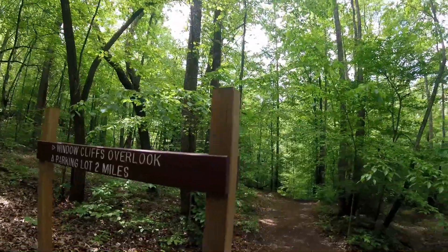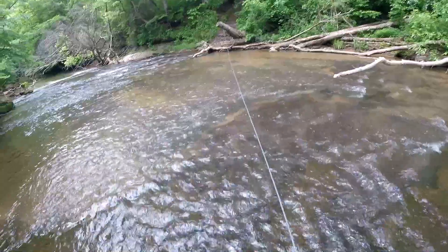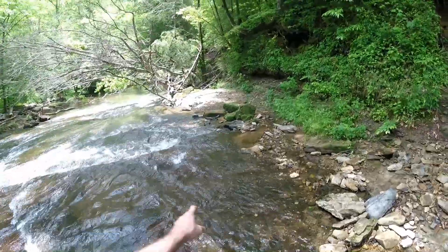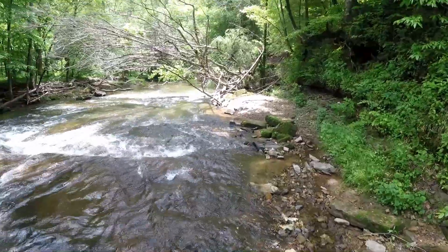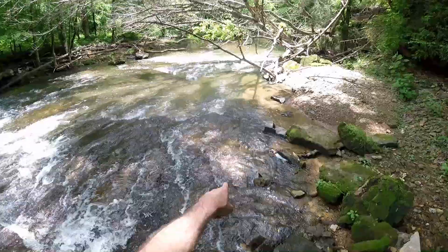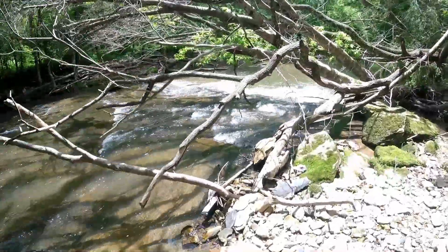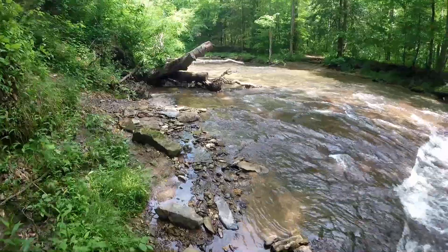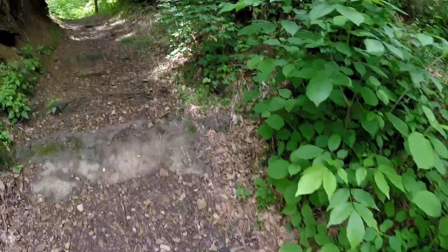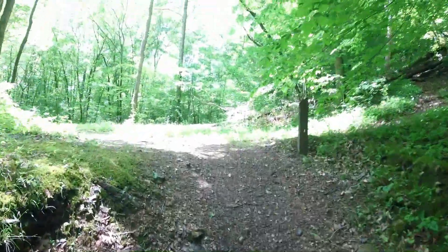Two miles to the parking lot — eight more creek crossings to go. Crossing number eight. Just saw another snake go that way; it was actually bigger than the first one. There it goes — see him? I know some of you probably think I'm crazy right now, but it's just fun and exciting to see them. I've probably scared some of y'all from even wanting to come out here, but don't let a little snake bother you.